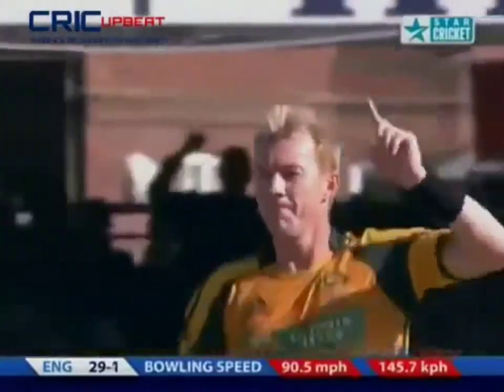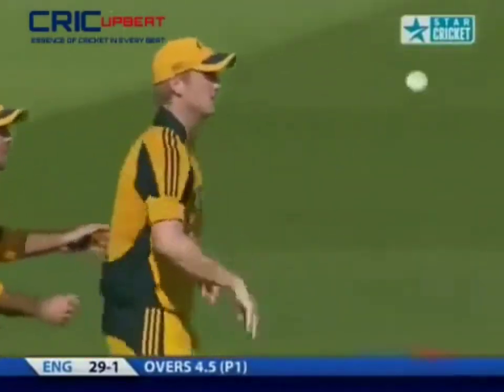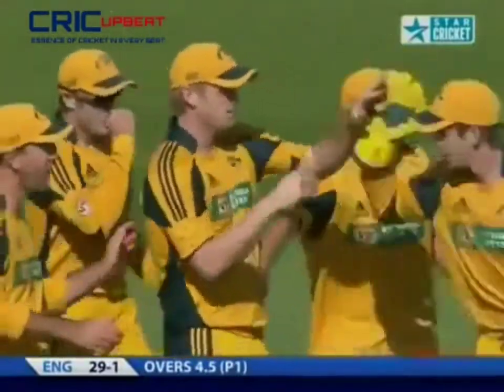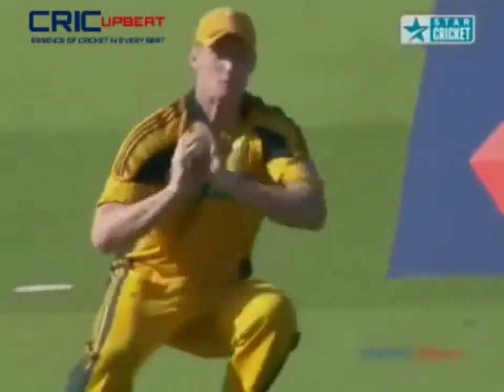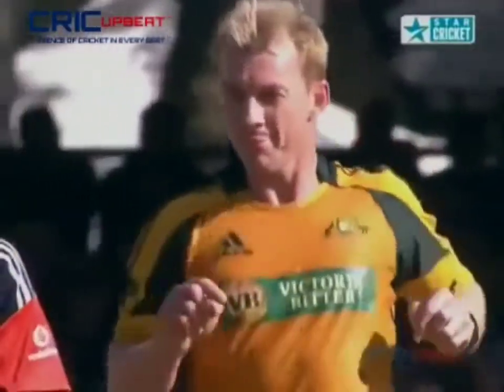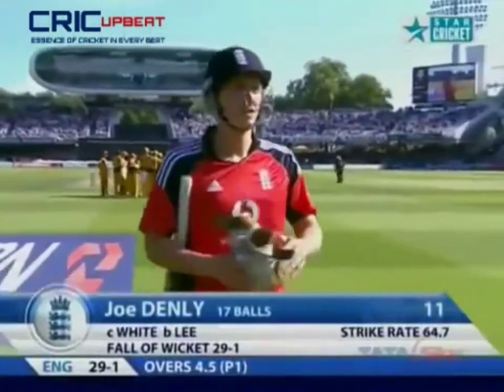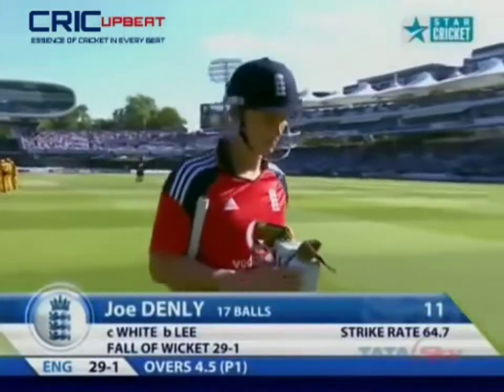Edged and gone — very simple catch. Denley slashing away outside off stump and Lee strikes. We're accustomed to seeing Ponting and Clarke in the slips, but this time it's Cameron White at first slip, and he takes that catch quite comfortably at good height. Brett Lee getting the ball to do just enough down the slope to find the outside edge. 29 on the board.